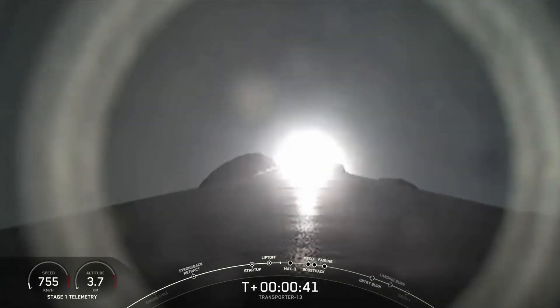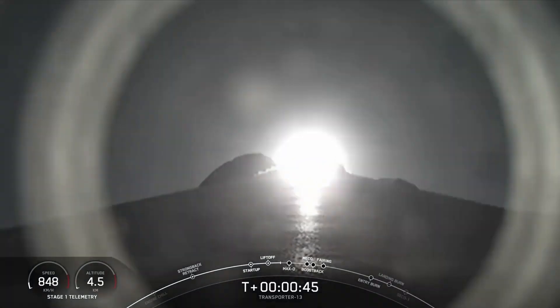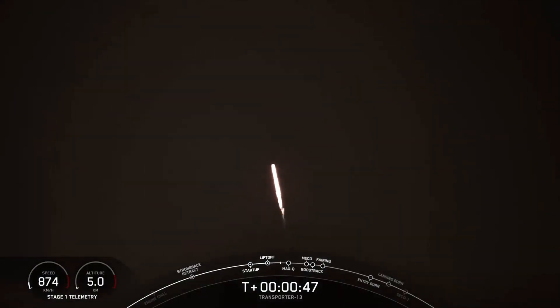Now we're currently throttling down to prepare for Max-Q, which is the point of maximum aerodynamic stresses on the vehicle. Max-Q is reached when the air density of the atmosphere decreases faster than the increasing speed of the rocket. Falcon 9 is supersonic. We should be hearing that callout for Max-Q in just a few moments. Max-Q.